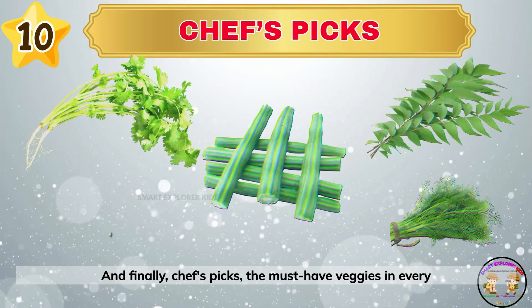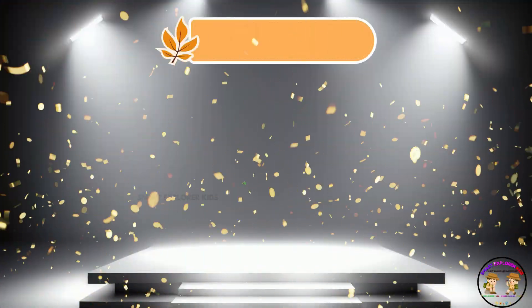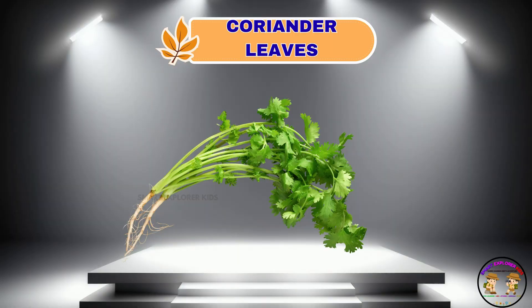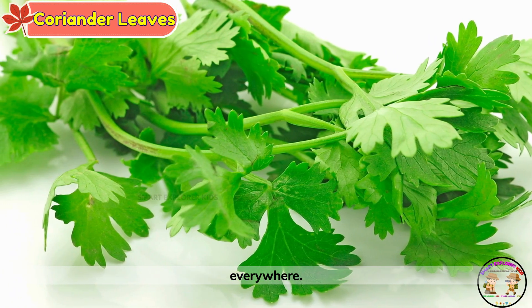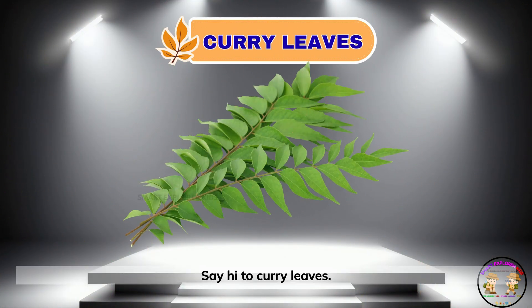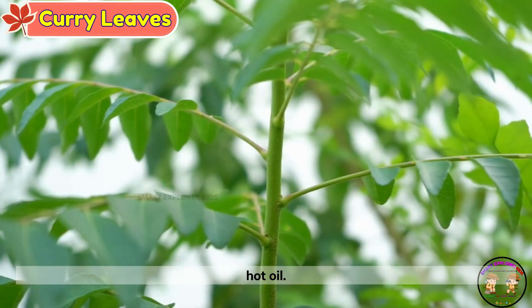And finally, chef's picks — the must-have veggies in every yummy dish. Here comes coriander leaves. Coriander leaves are tiny and tasty. They sprinkle flavor everywhere. Say hi to curry leaves. Curry leaves are dark and shiny. They sizzle and pop in hot oil.